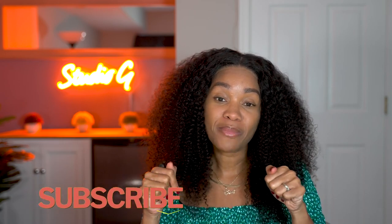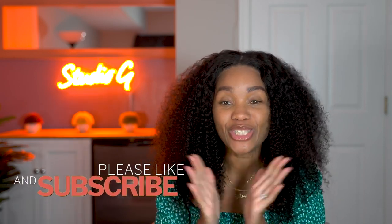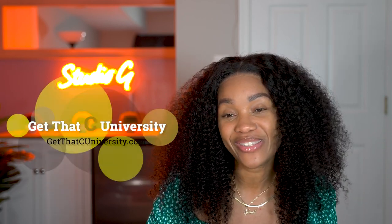Definitely take advantage of the low prices right now because it's only going to be a benefit. If you guys have any other questions, leave them in the comment section below. Don't forget to like and subscribe, and follow Rosh Review on Instagram at Rosh Review, and me at AdalmaPA and Get That University. Thank you guys so much for watching — I'll talk to you guys next time. Bye!